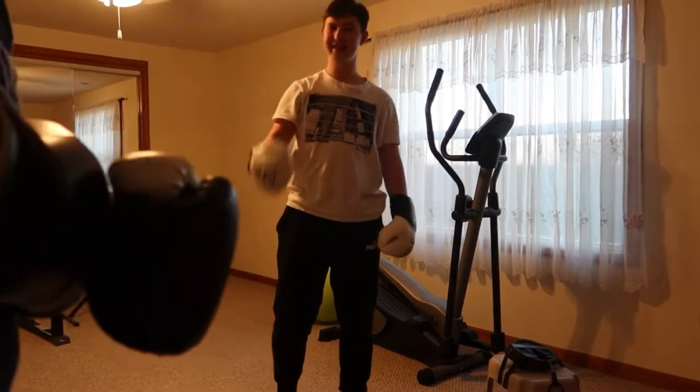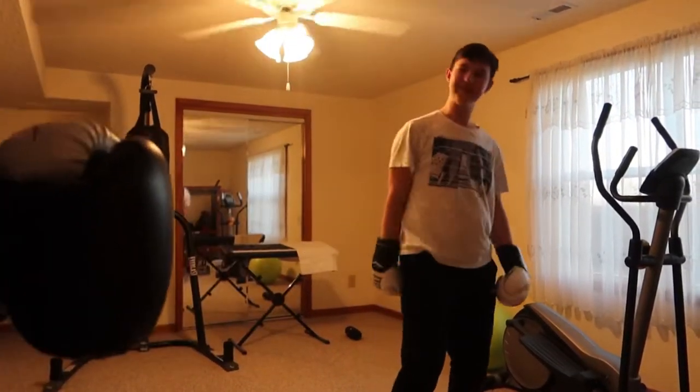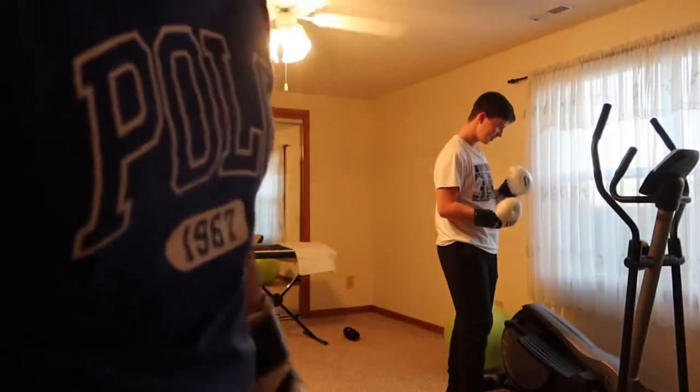Alright, just hit me in the nose. Do like side jabs and side hooks, like this — yeah, yeah. Don't do uppercuts. Me and my friend are about to fight. He's not great, but I'm not gonna do jabs or uppercuts because he has braces.